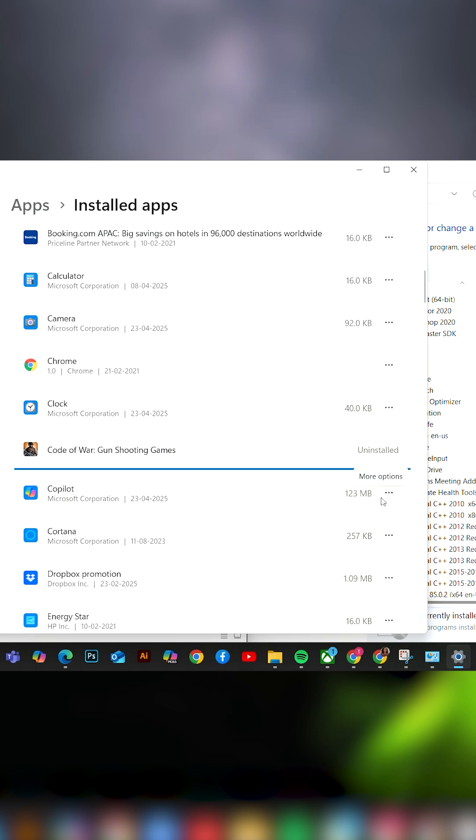Confirm it and boom — the app is gone for real. No more fake uninstalls, no leftover files, just a clean and clutter-free system.